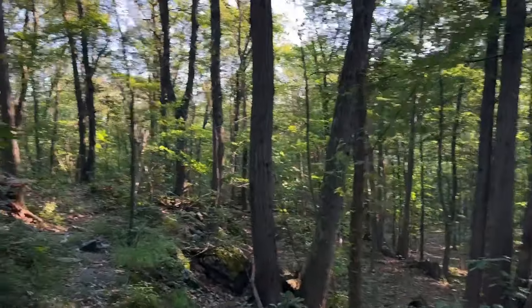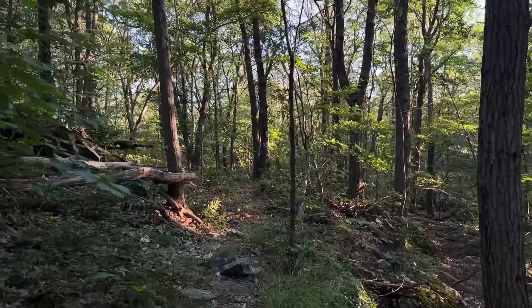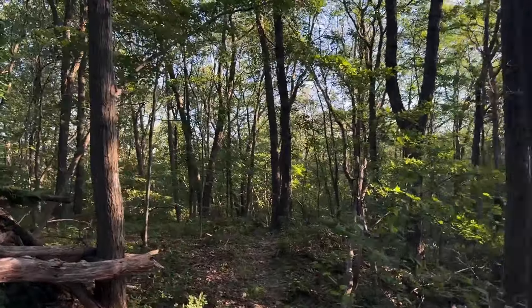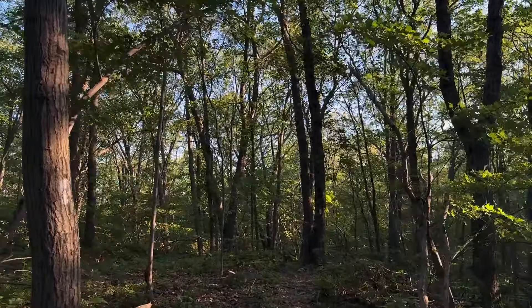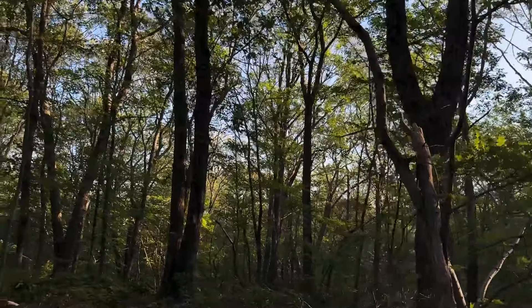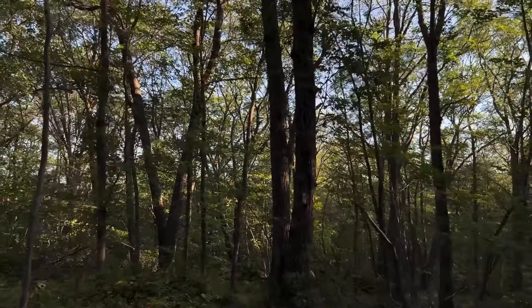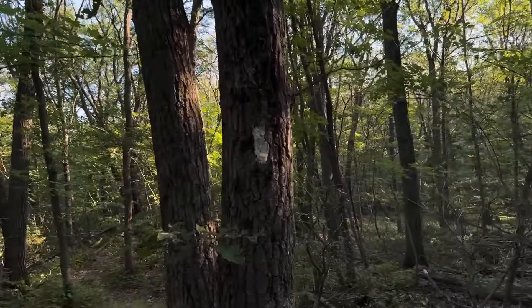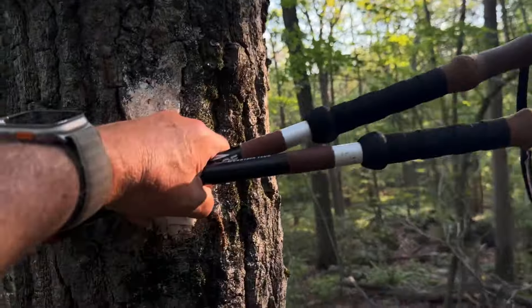We are back in the woods once again, going at it. It's kind of cool this morning, which is very pleasant. Had a day of rest so we're a little bit refreshed, and I get to acknowledge the trail this morning.